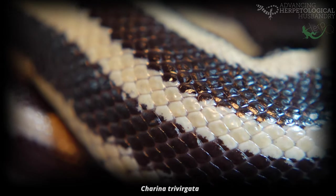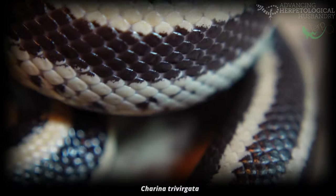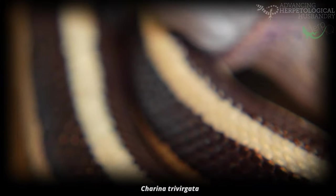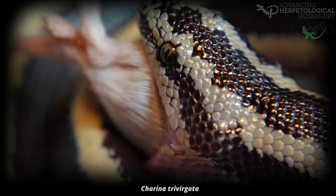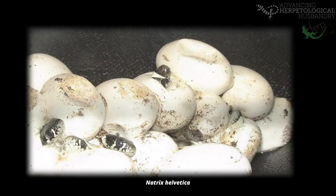Thus far, studies say yes, and more than anything show that we know very little about how eggs and the embryos inside work, despite us incubating millions since the beginning of herpetoculture. People have wondered why snake and lizard eggs are often physically stuck together, and some obvious conclusions have been to stick the clutch in one place so that it doesn't move around, protecting them from physical damage both when being laid and if disturbed.